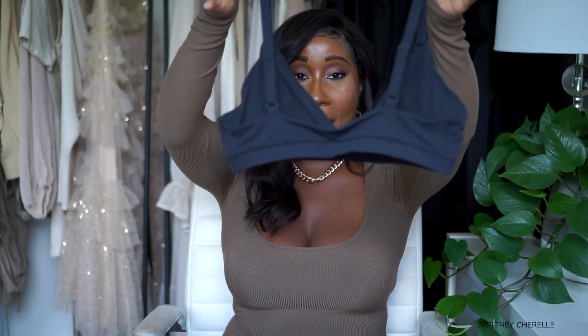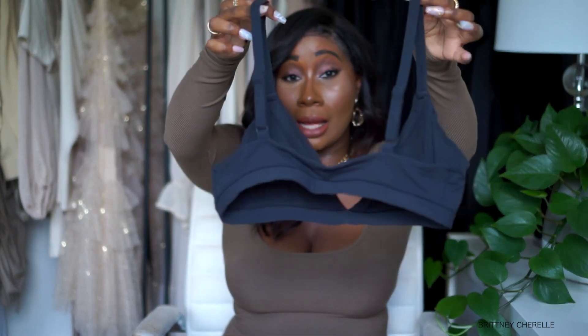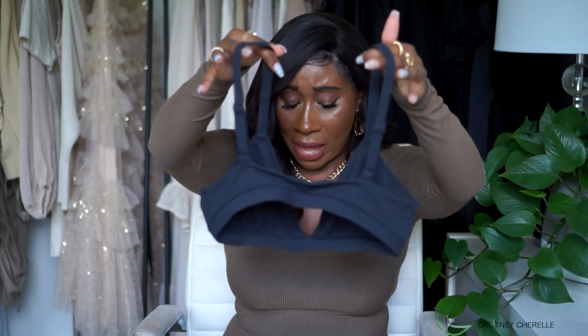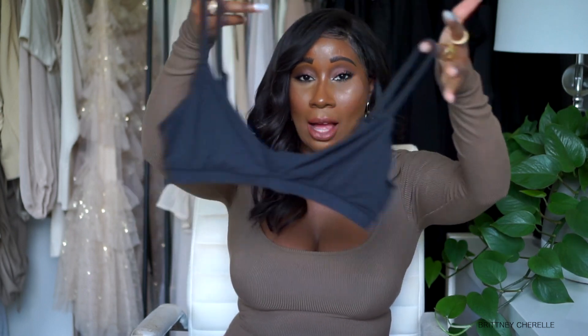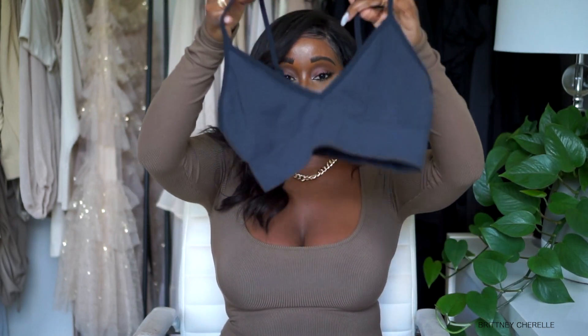This triangle bralette has a nice amount of stretch, and I love the back of it. It also has adjustable straps, which is a big plus. You can dress it up or down — I feel like it's going to be so cute under a blazer for fall with wide-leg pants. I love love love this little triangle bralette. The next piece I got in both black and brown — it's another little triangle bralette, but less low-cut with a thicker band on the side.